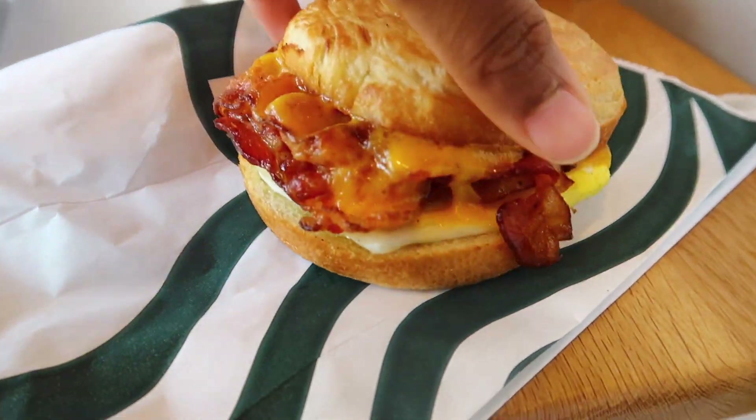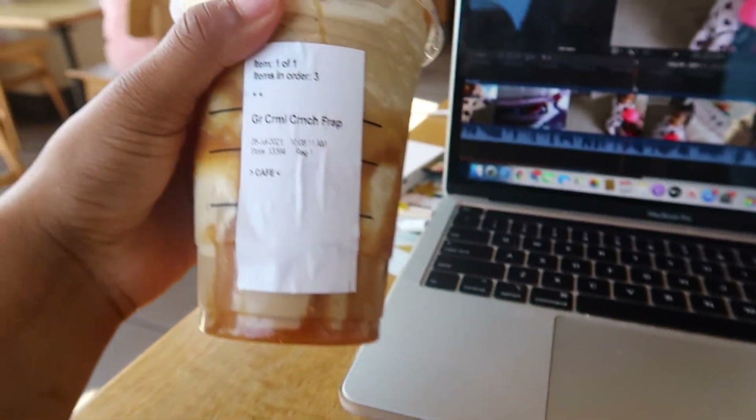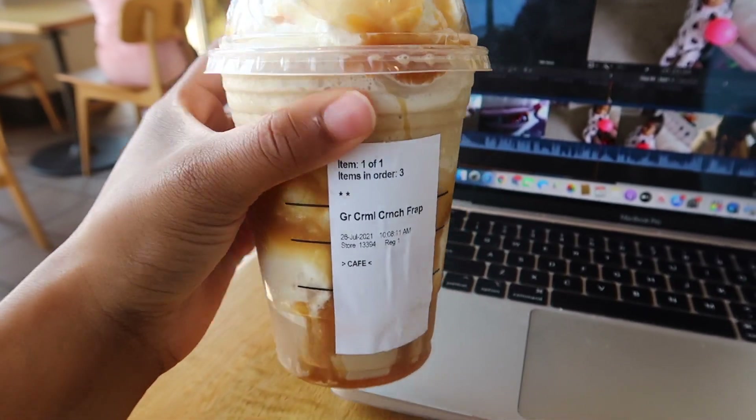Here's my sandwich, y'all. It looks so good. And then I got a caramel ribbon crunch.